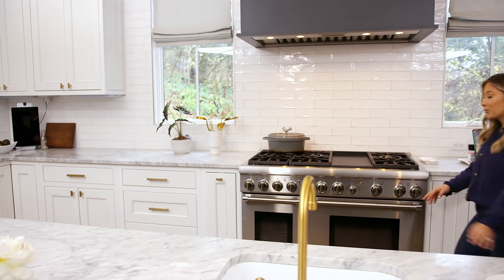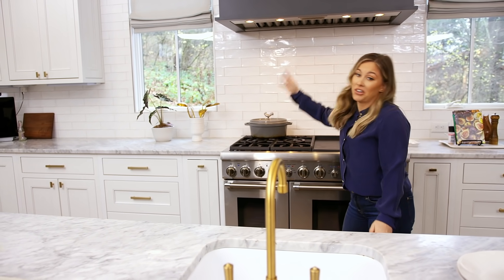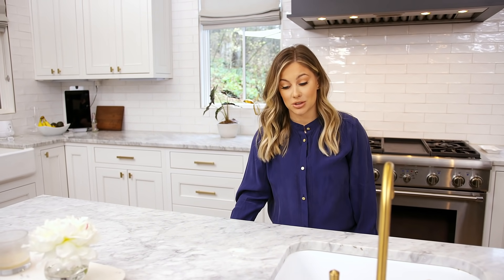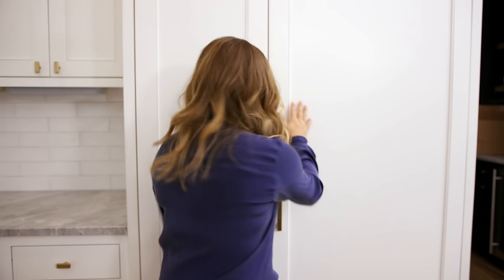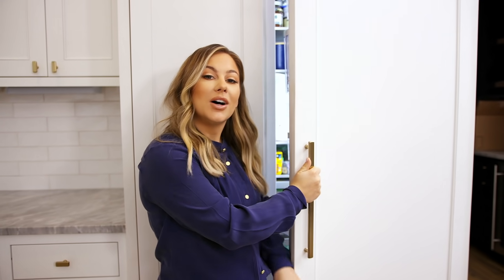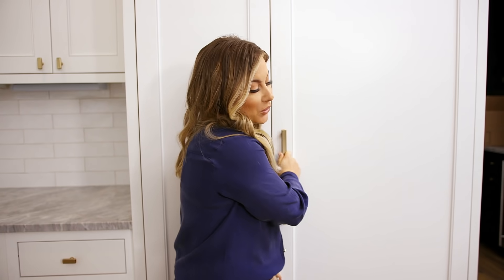So we have a stove, we have an oven — we have two ovens for the HUD, which is great. We have a sink. Dishwasher, because nobody has time to wash dishes by hand. You know, the usual stuff. Let me show you the fridge. Actually, it's just a fridge and it's very unorganized, so maybe next time.